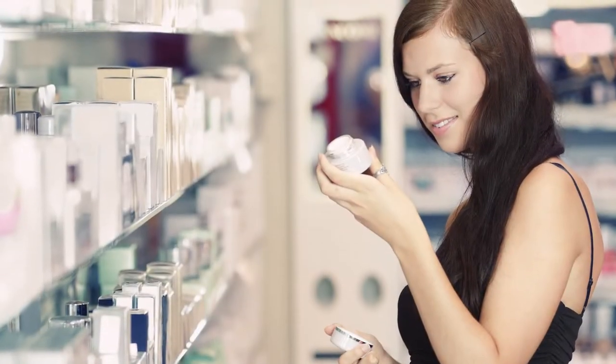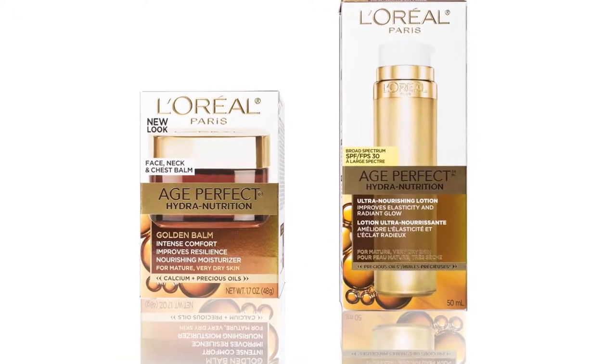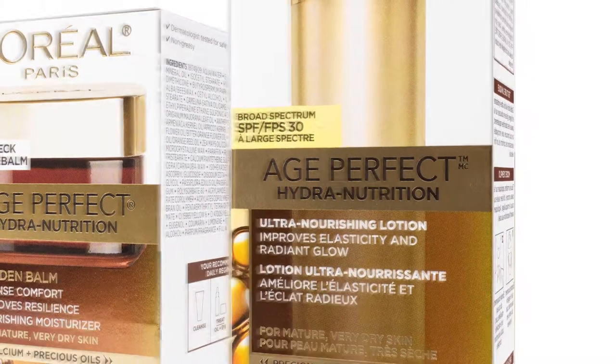Five seconds — the amount of time a package has to capture a customer's attention. Studies have shown that packaging decorated with foil rates over 80% higher than non-foil packaging in quality, appeal, value, and brand awareness.